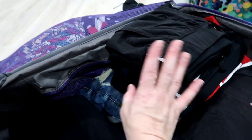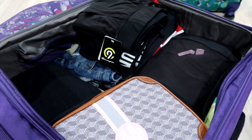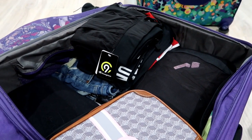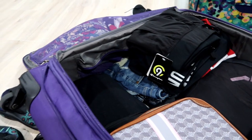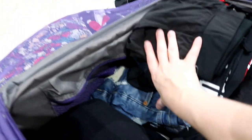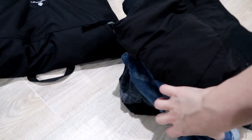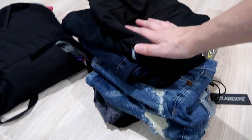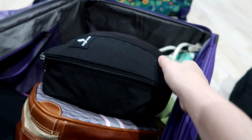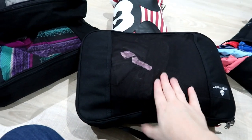I just grabbed a bunch of bottoms — I did not match anything. I overpack, I always overpack. But we're going to be there for seven days and I don't know what type of pants I'll need. I've got lounging joggers, denim shorts, capris, and athletic shorts — a variety of bottoms. Next we have my pajamas in this big cube — I sleep in leggings and t-shirts, so all of that is crammed in there.